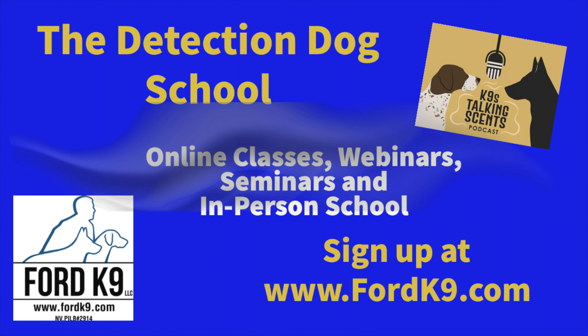And if you want to step up your detection dog game, don't forget to check out our website at fordcanine.com. We have online classes, webinars, seminars, and our in-person schools. So go check that out.